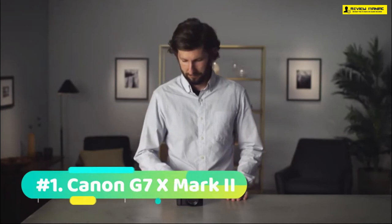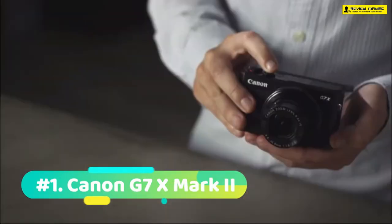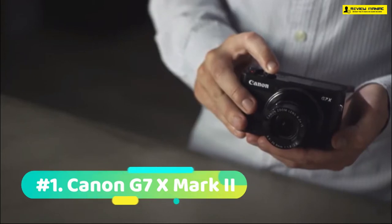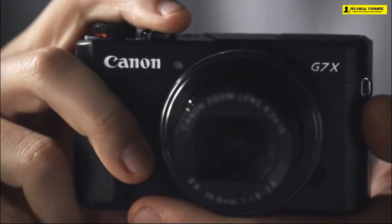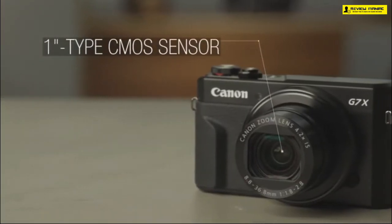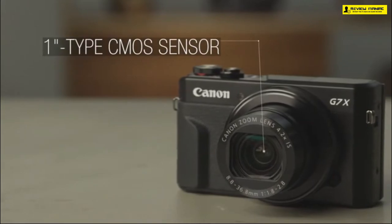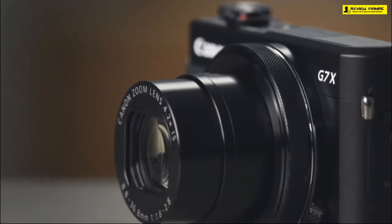Starting off at number one we have the Canon G7X Mark II. Unlike the EOS series, the G7X is very handy and is the best vlogging camera in the video. Its handy-cam reminiscent design makes it really compact and easy to handle. The camera body is made up of metal that feels really sturdy and has a matte finish on top, with some grip that makes sure the camera doesn't slip out of your hand.